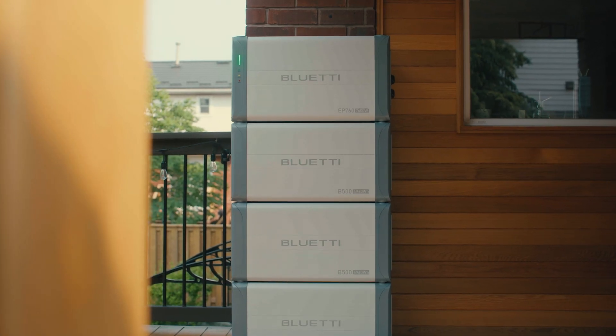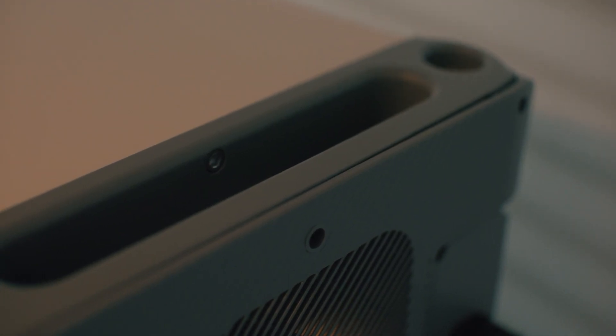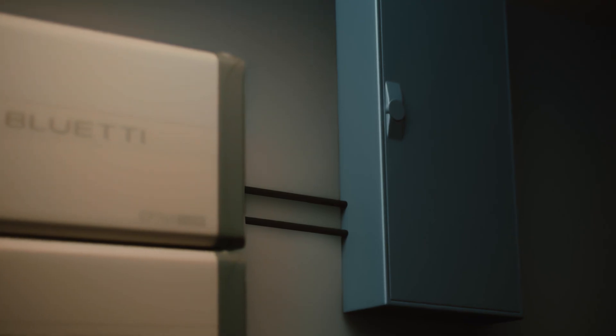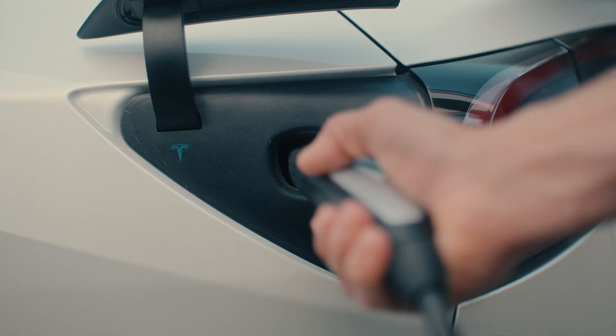Introducing the EP760, your all-in-one energy storage solution for your home. With its innovative design, the EP760 can be paired with 2-4 expansion batteries and integrated into your main grid, providing a flexible power solution for your entire house.